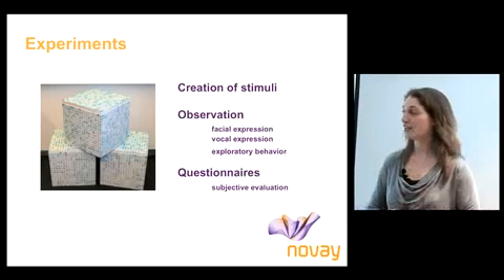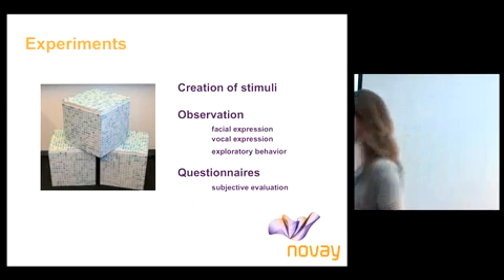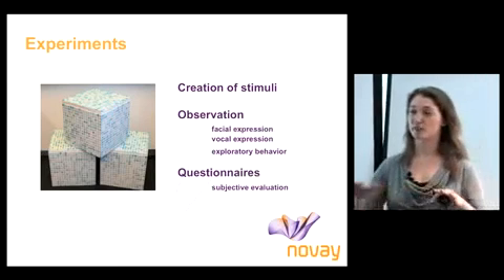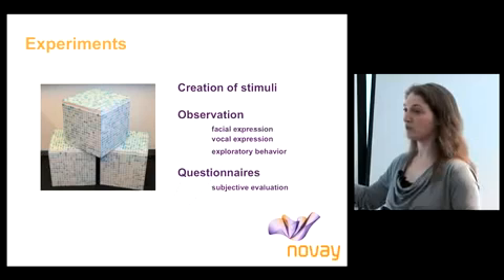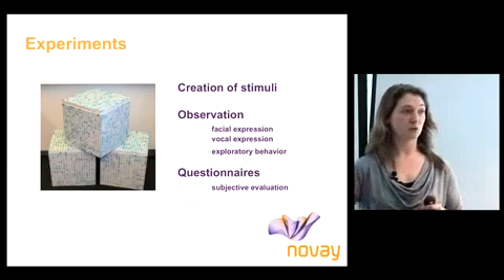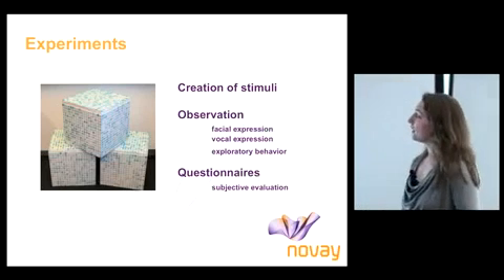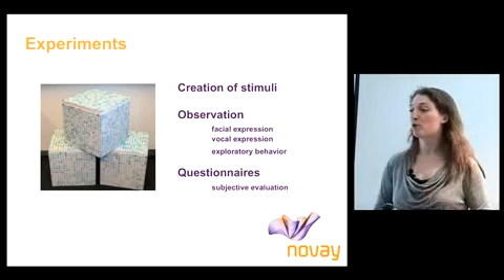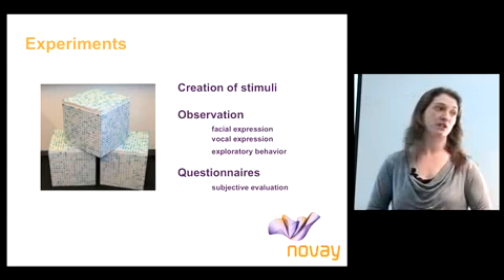I created sets of three products that all looked more or less the same, as much as possible, but that would feel different. This is an example of a bench covered in tiles, which made it look like it was hard. For one of them that was true, but for the other two that was not true — when you would sit on it, it would feel soft, so you could be surprised.